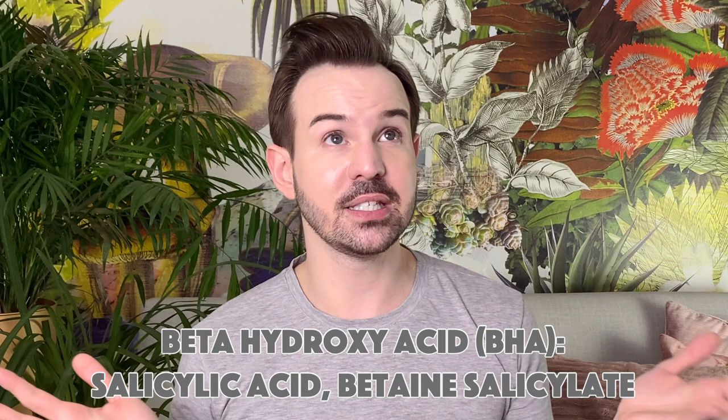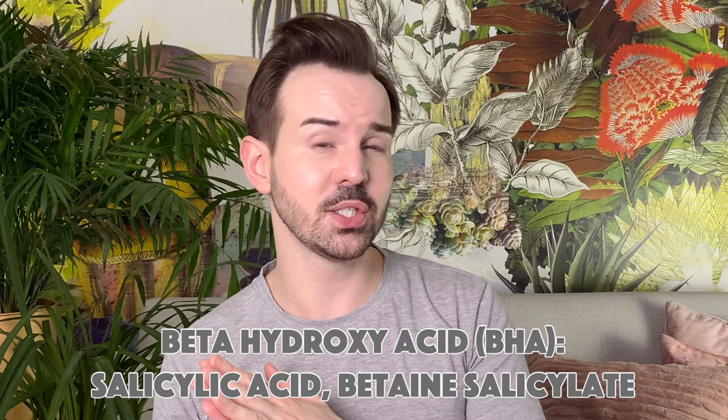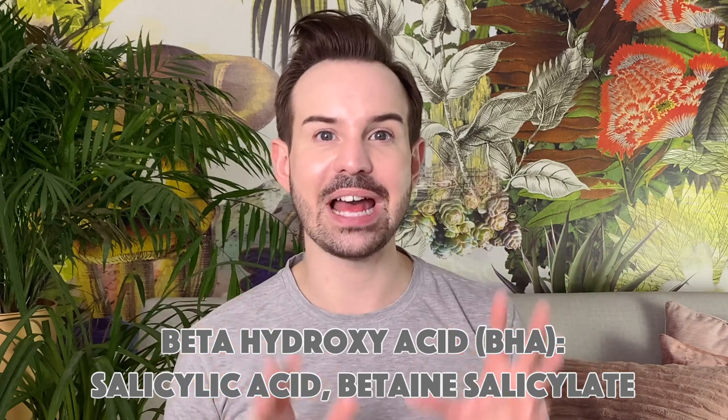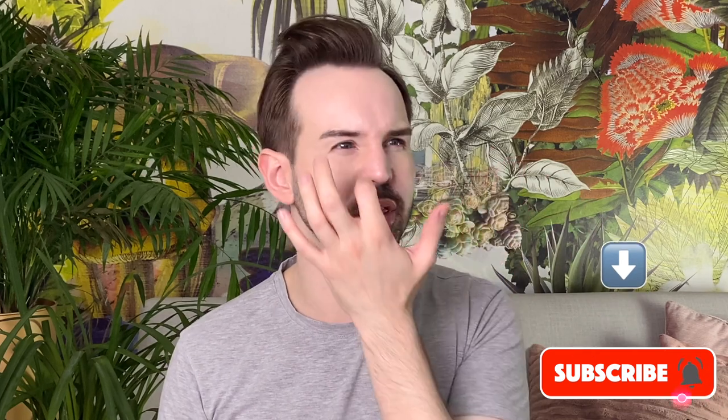For today's video, I'm going to tell you basically that you don't necessarily need BHA, aka salicylic acid — or I should say that salicylic acid is from the BHA family, the beta-hydroxy acid family. Just a quick reminder: this family of acids is able to be soluble in lipids. Another one from the BHA family is betaine salicylate, found for example in some of the Cosrx products, the AHA/BHA toner. It is less efficient than salicylic acid. I also have another video about BHA and acids — you can check those out.